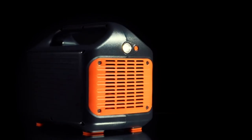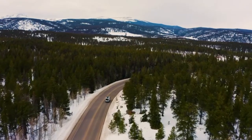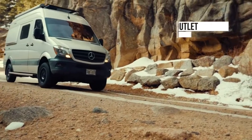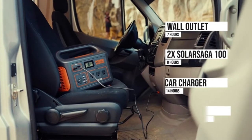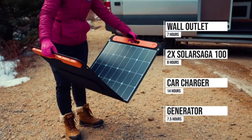Take the Explore 1000 with you everywhere and you'll never need to worry about running out of power again. Once the unit reaches low power, you can plug it into a wall outlet, car charger, generator, or better yet try pairing it with our 100 watt solar panels to recharge on the go and completely eliminate your carbon footprint.